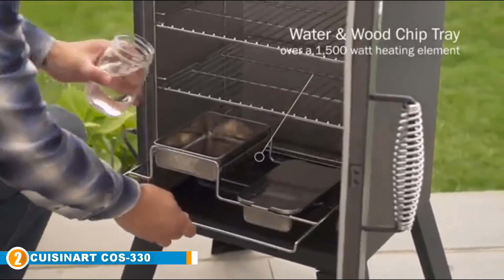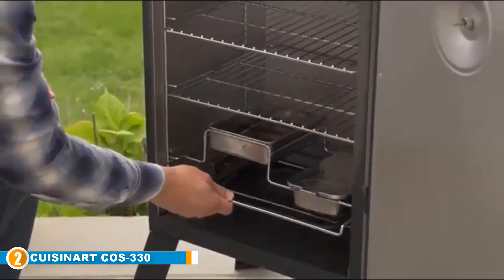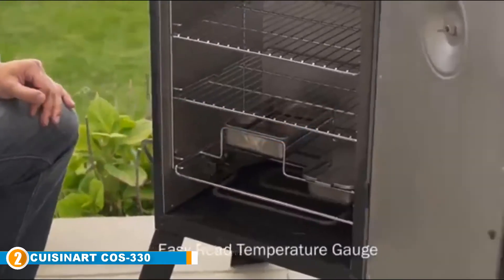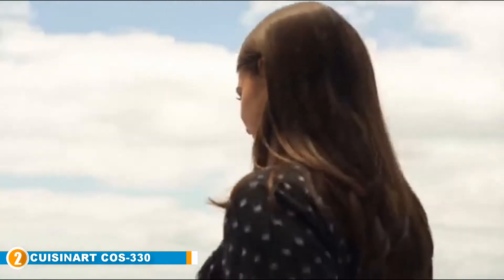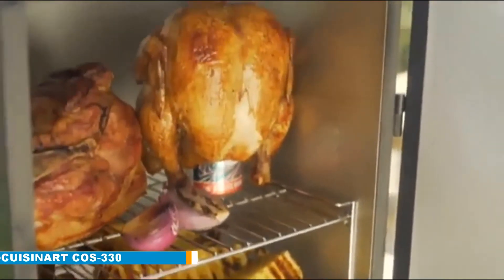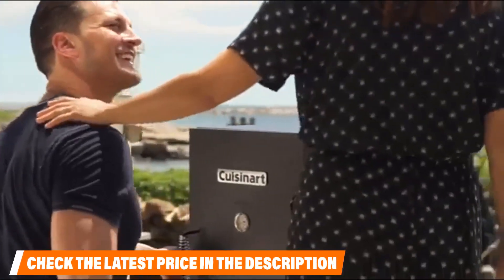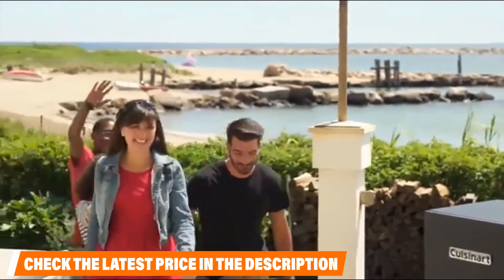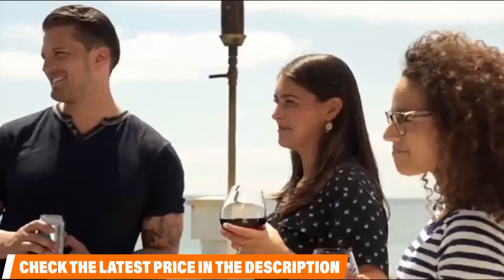Moving on to number two, the Cuisinart COS-330. This electric smoker is perfect for beginners and casual cooks alike. At 548 square inches of cooking space over three separate racks, you can smoke a whole meal for a large group all at once. The temperature control knob and built-in thermometer allow for easy smoking. Simply place your food inside, add wood chips and water, set the temperature, and relax until your meat is flavorful and tender and your vegetables are savory. It's also easy to move with convenient side handles.